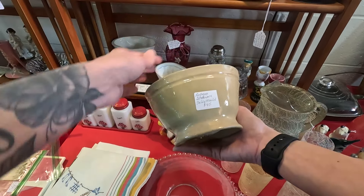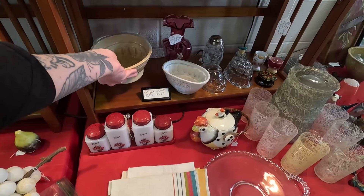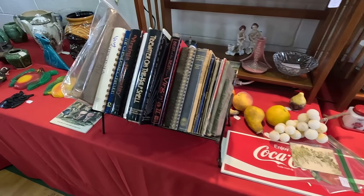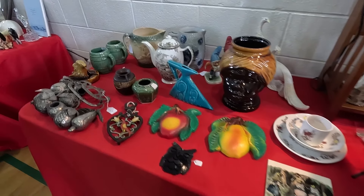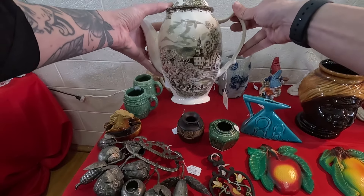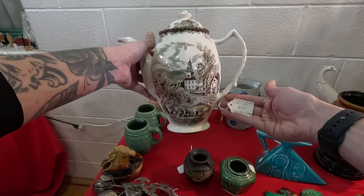A jelly mold — $45. I love this set, I've seen this set many places. It's really pretty. This is their coffee pot, which is $55.